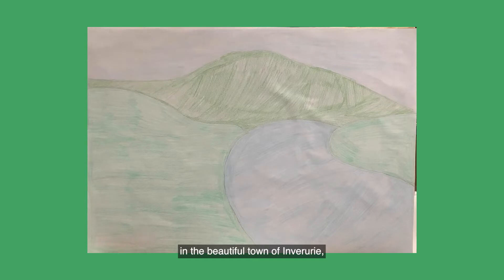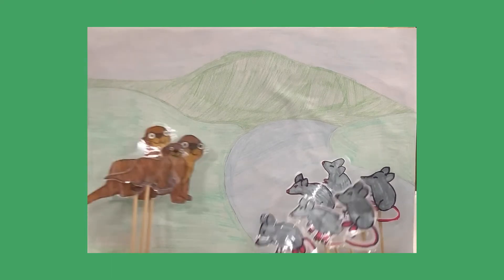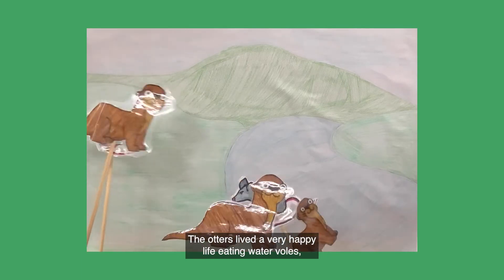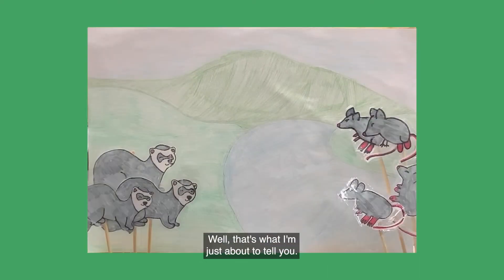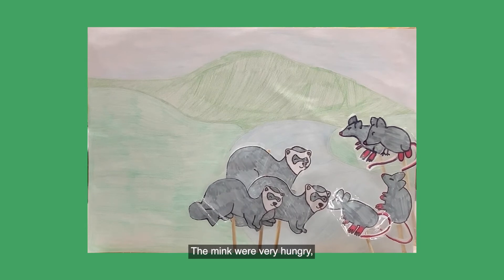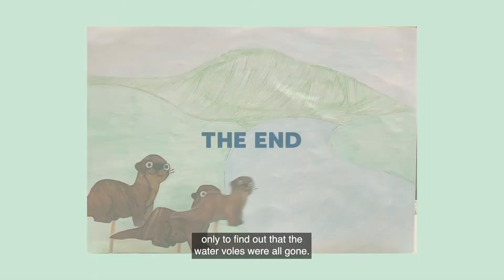Once upon a time in the beautiful town of Inverurie, there was a river called Riverdome. In Riverdome there was a family of water voles that loved each other very much. Next door lived an otter family, who every day would eat the water voles because that's the food they needed to survive. But one day some mink arrived. They also needed food to survive, so they found the water vole family and ate them all. Later that day, the otter family came back for their dinner, only to find that the water voles were all gone. The end.